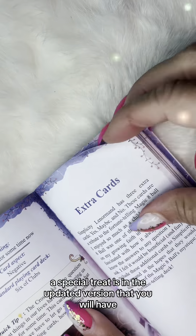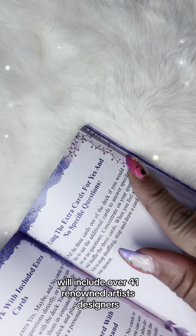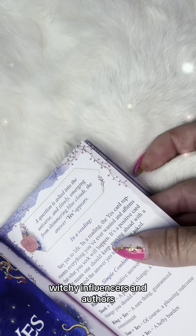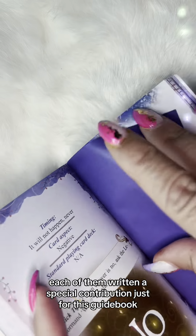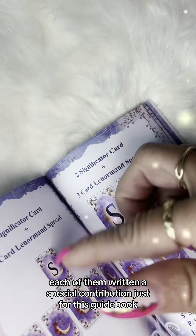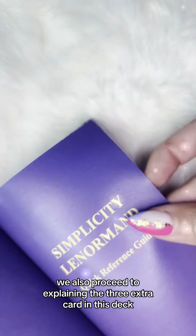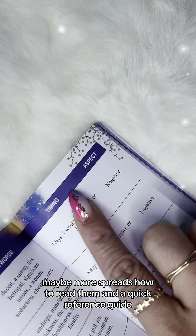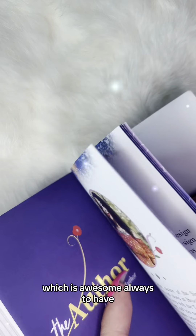A special treat in the updated version is that it will include over 41 renowned artists, diviners, witchy influencers, and authors — each of them having written a special contribution just for this guidebook. We also proceed to explaining the three extra cards in this deck: yes, no, and maybe. There are more spreads, how to read them, and a quick reference guide, which is always awesome to have.